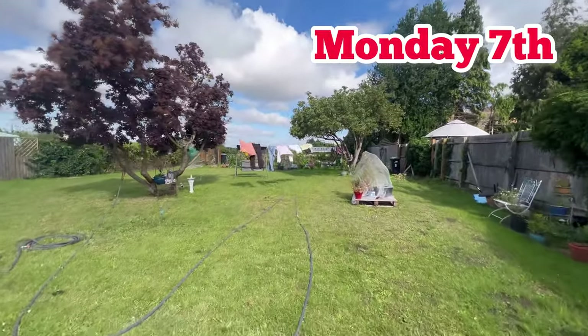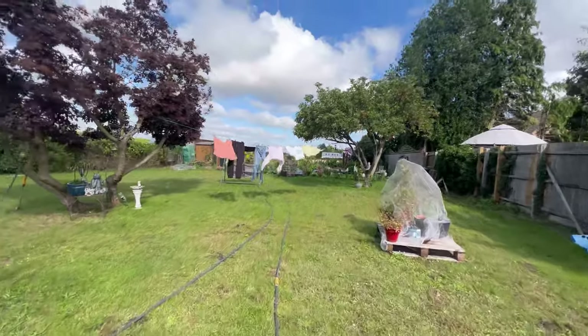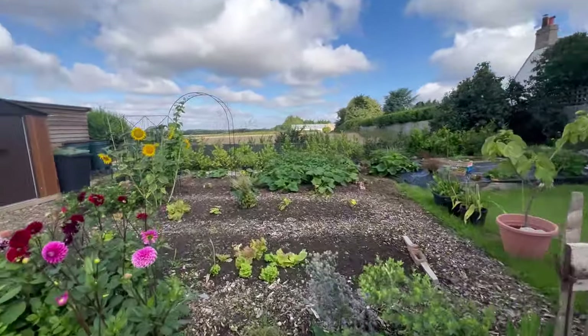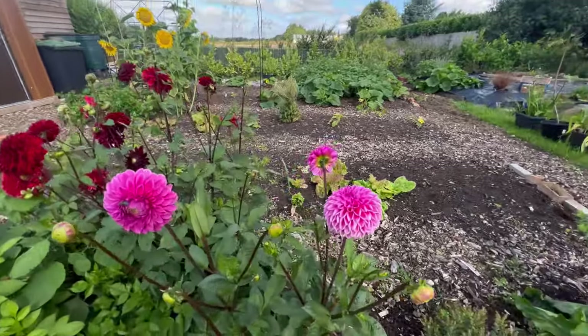Happy Monday. Almost said Sunday. A bit windy up here, a little windy. Let's show you the dahlias.